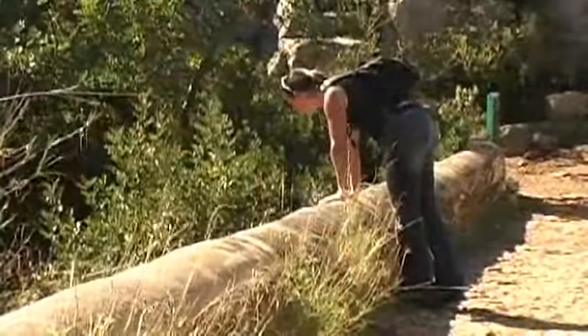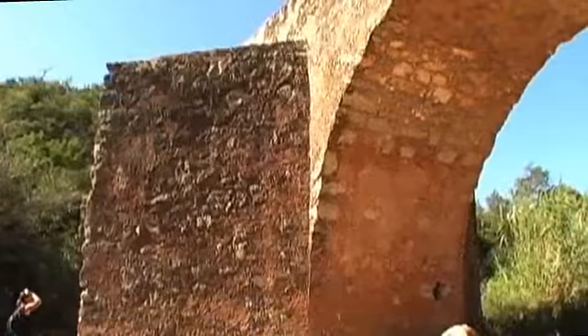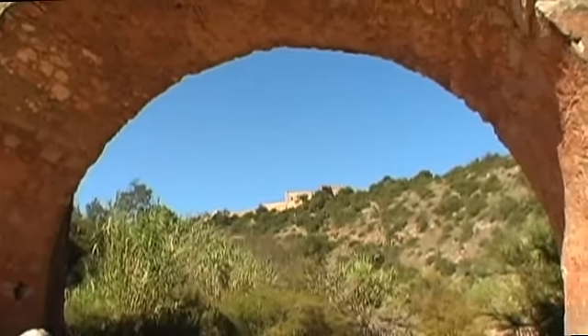We made it to the Roman bridge. It crosses a river — the river is dry, so we can actually walk down there and take a better look at the structure of the bridge. And the castle is just above me, so we're going to walk around here a little bit and then head up to the castle.